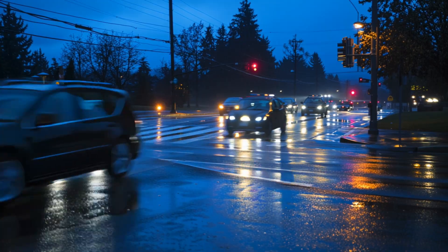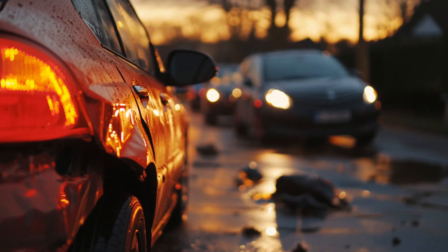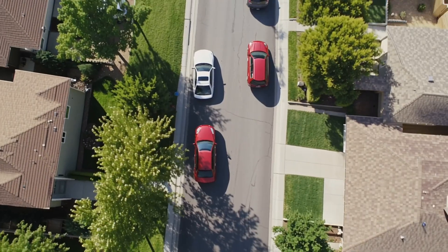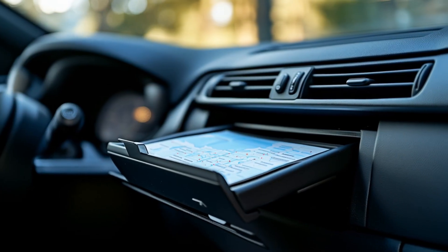Number four: traffic signals. Intersections go dark instantly. That means four-way negotiations, hesitation, and fender benders. It also means emergency vehicles move slower and evacuations take longer than people expect. Action: print two non-highway routes out of your neighborhood. Drive them once on a calm day. Mark one backup turn for each route. Paper in the glove box doesn't need a battery.